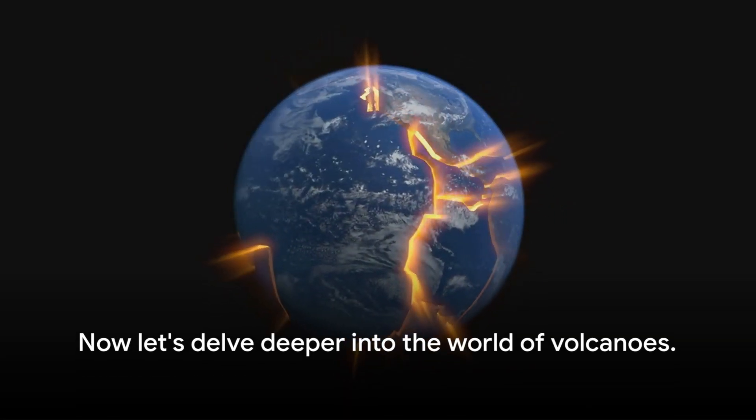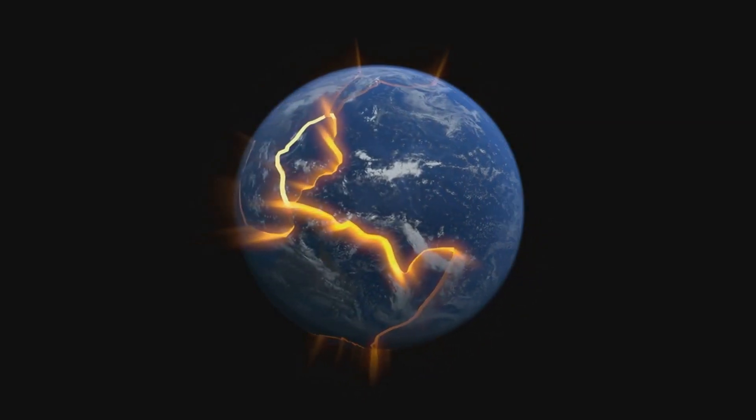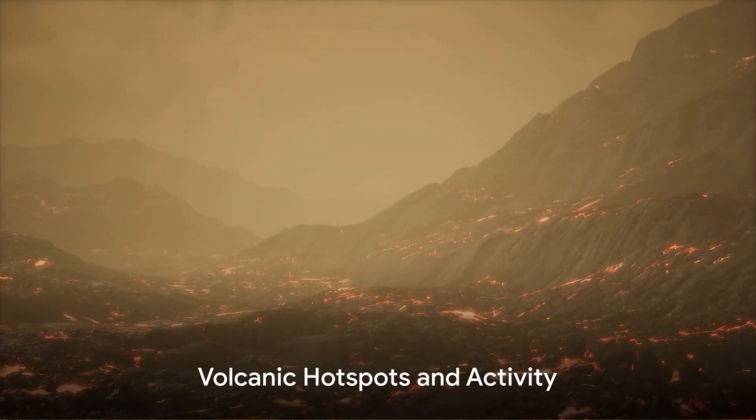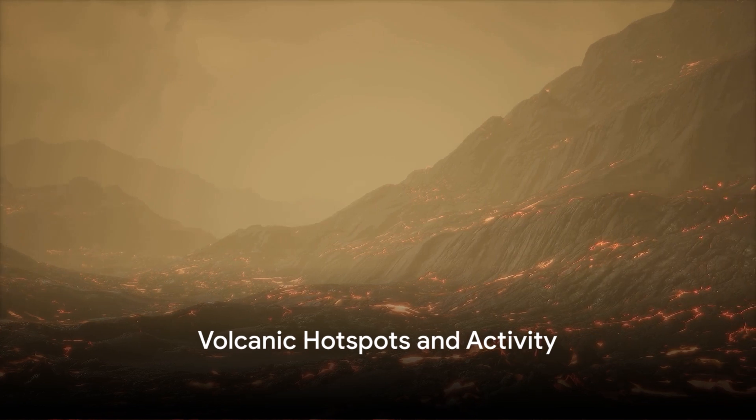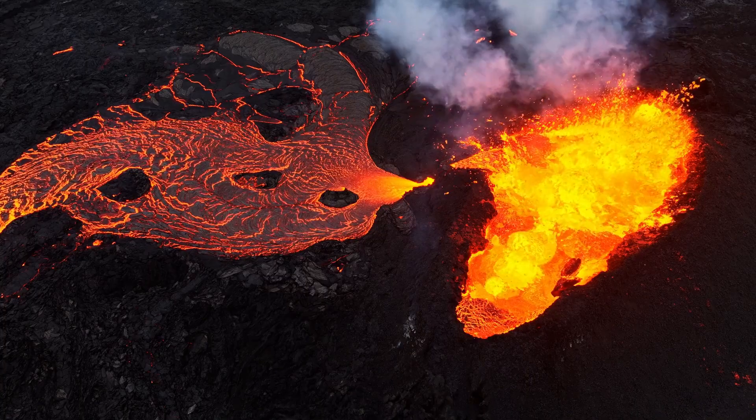Now that we have a basic understanding of what volcanoes are and how they form, let's delve deeper into the world of volcanoes. What makes certain areas of our planet more prone to volcanic activity than others? This is a question that has fascinated geologists for centuries.